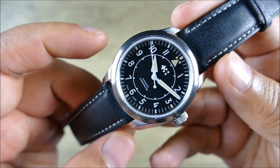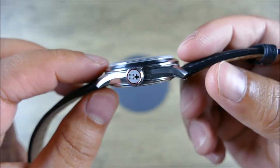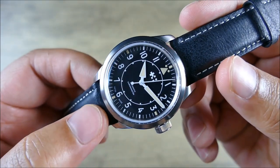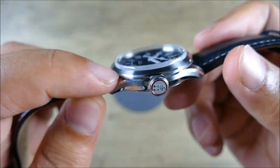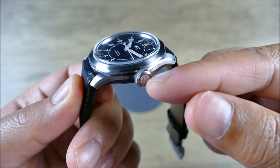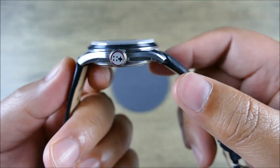The size is 38 millimeters in diameter and 11.9 millimeters thick, due to the nicely box-domed sapphire crystal with inner AR coating. The bezel is fixed and nicely brushed with a lower bevel that gets a nice high polish. You also get a screw-down crown, which is signed and has an aluminum anodized insert with a circular detail.